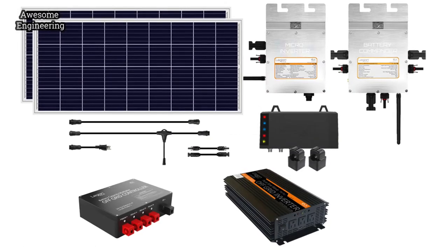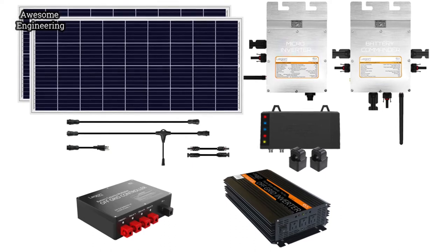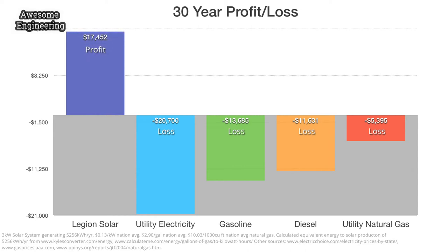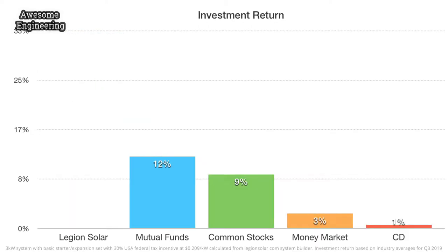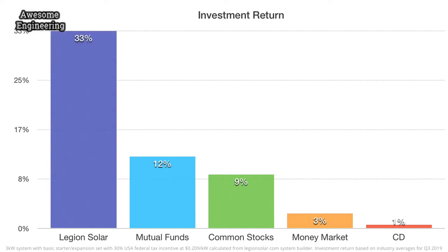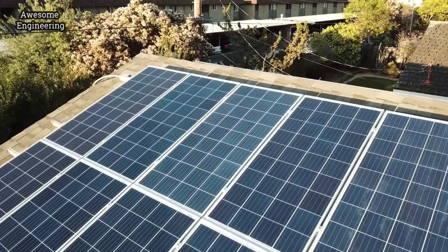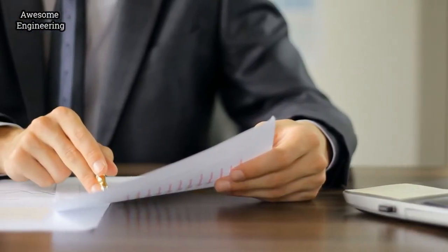We created a game-changing solar system not only capable of reducing your electric bill to nearly zero — our system outperforms nearly all other forms of energy in long-term energy production value and outperforms nearly all other financial institution investments. For the first time, investing in your own clean energy equipment can be profitable for your bottom line.